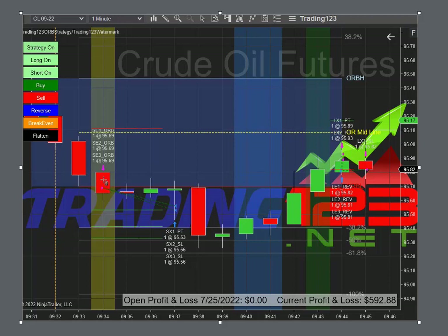In this trade, the market sold off on weakness, got below the opening range low, sold off on our three contracts, got us a nice profit, and then our stop kicked in and took us out as the market wasn't really weak — it didn't really sell off to the 61.8 level.